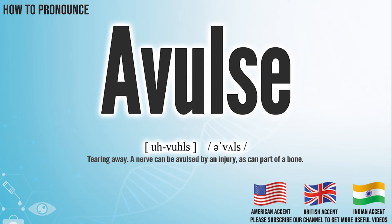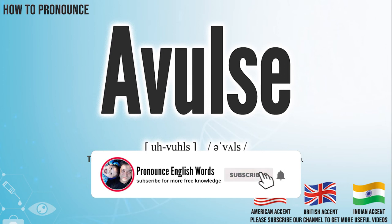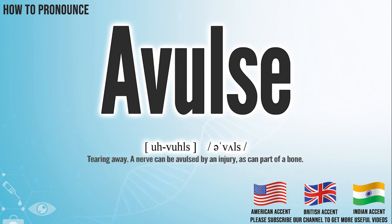Did you get it? Let me know in the comment. Avals. We create more videos for how to exactly pronounce medical terms. If you like our channel, don't forget to subscribe. Have a nice day.